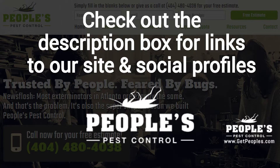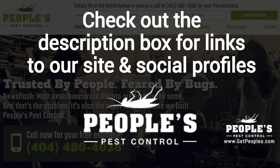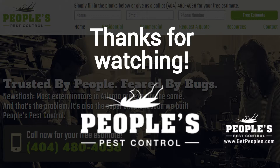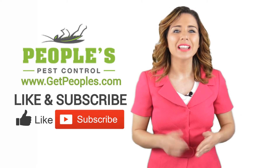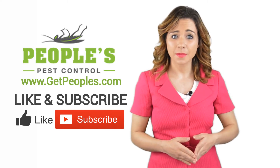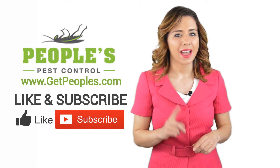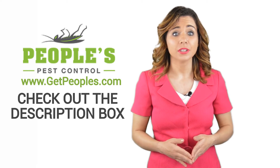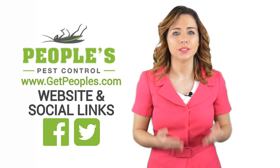And finally, make sure to check out the description box below this video, where there's a lot more information, including links to our website and social profiles. Thanks Robert. Now it's your turn. If you liked this video, click on the thumbs up icon and on the subscribe button below this video. After that, make sure to check out the description box, where there's a lot more information, including links to our website and social profiles.